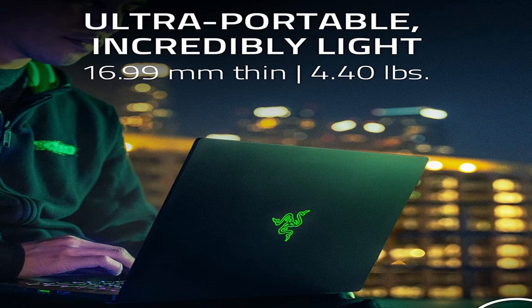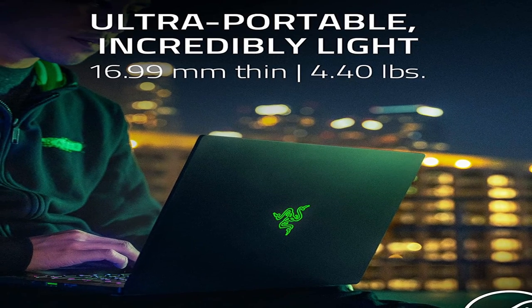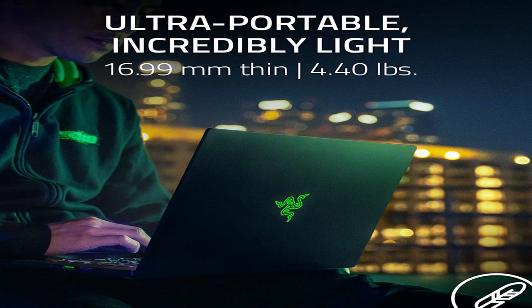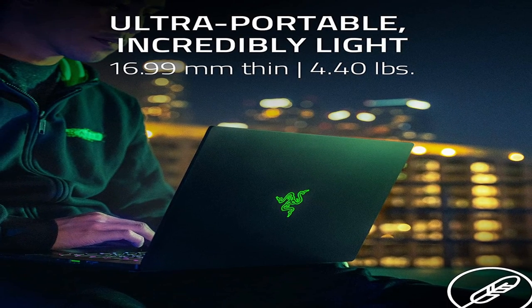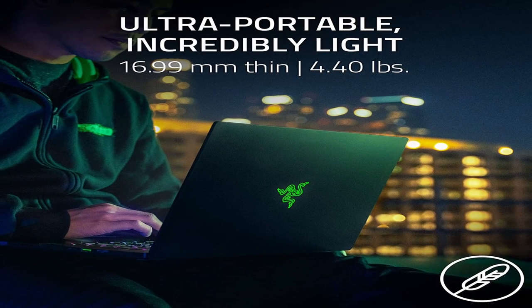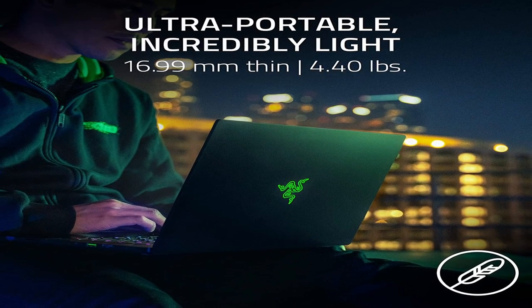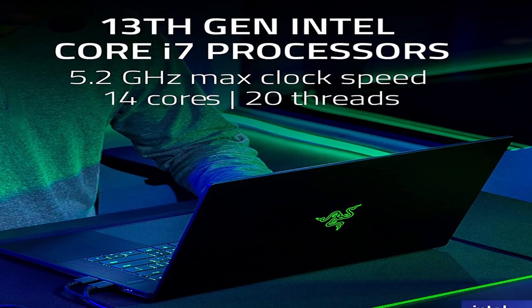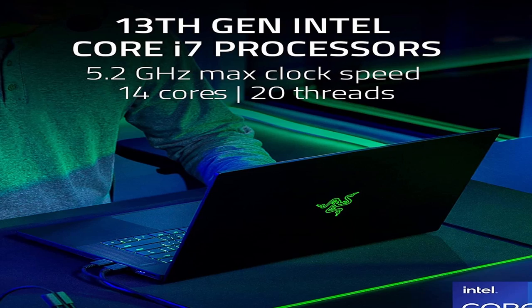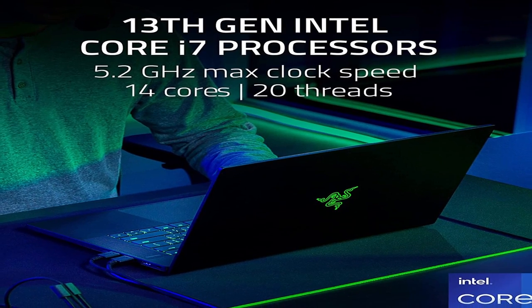To take your gaming experience to the next level, the Razer Blade 15 2023 also comes with a full-size mechanical keyboard with individually backlit RGB keys and a precision glass touchpad. It also includes an array of ports and connectors, including two USB ports, one Thunderbolt 3 port, one HDMI port, one mini DisplayPort, and one headphone jack, providing plenty of options for connecting all of your gaming peripherals and other external devices.